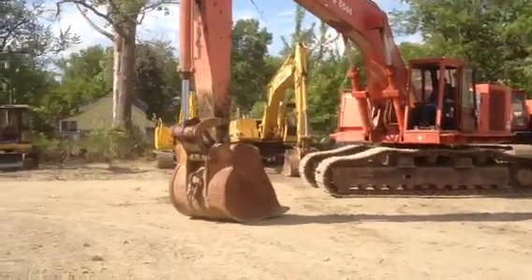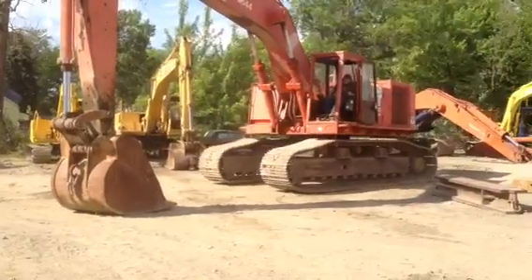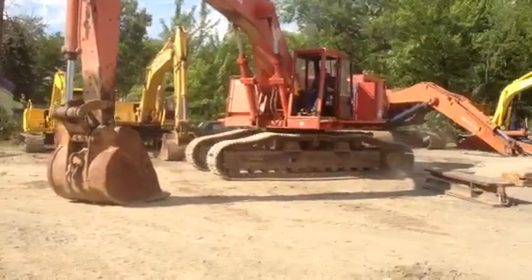The turntable is tight on this machine, the bucket is too. The turntable is pretty much better than most.